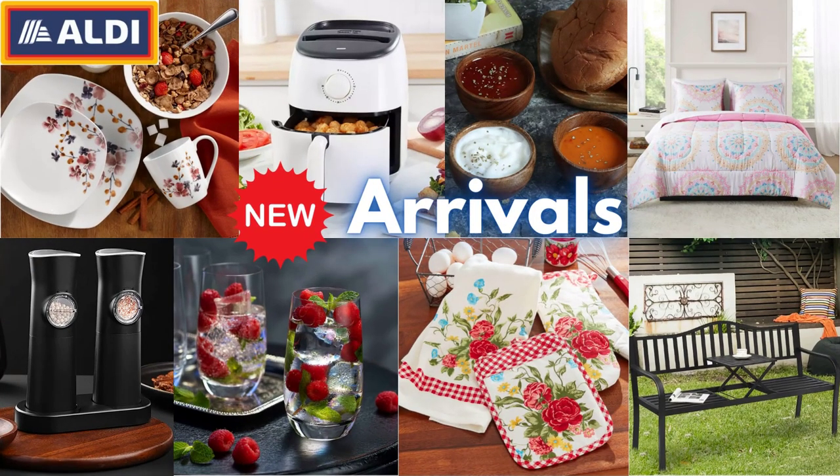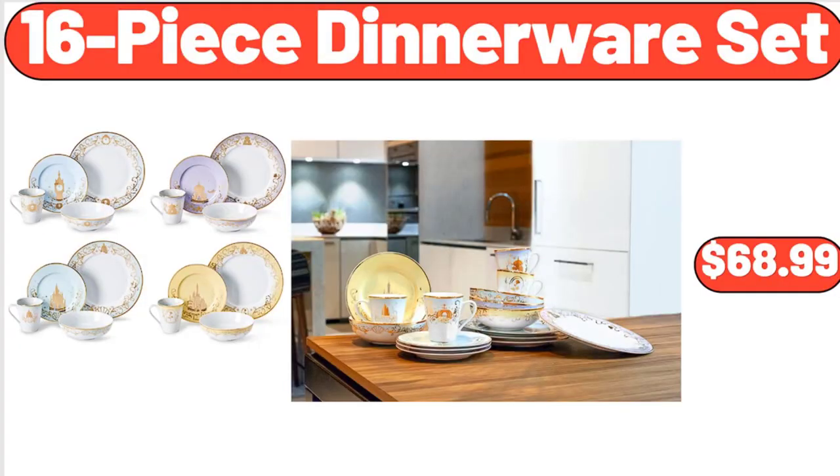Hello everyone, let's take a look together at the discounted products at Aldi Market. 16-piece dinnerware set, $68.99.